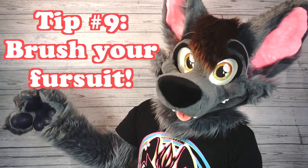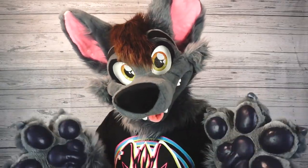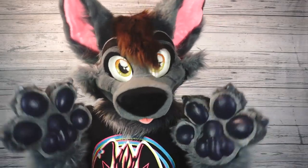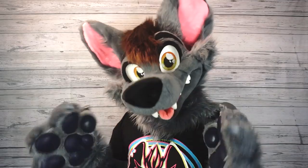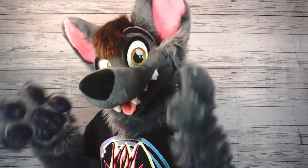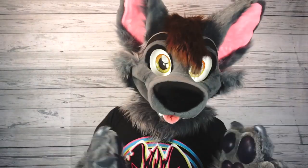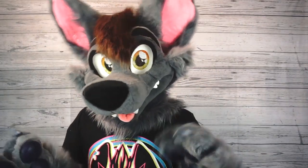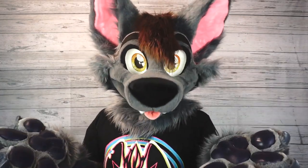Tip number nine: brush your fursuit. This is one of those things where a little bit goes a long way. I had my first fursuit for about four years and it still looks pretty good, because I performed regular maintenance on it, making sure it was nice and clean and that the fur was always brushed. If you just take a few minutes to brush the fur out before and after you're done fursuiting for the day, it's not only going to make it look better, but the fursuit is going to last a lot longer too.